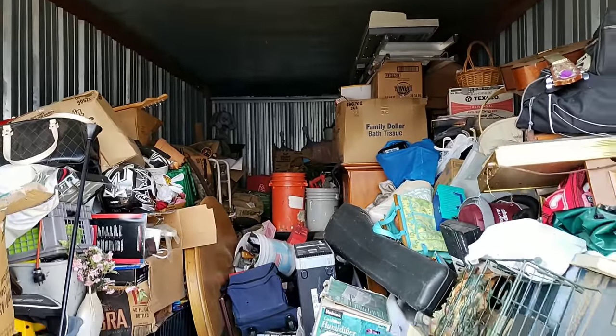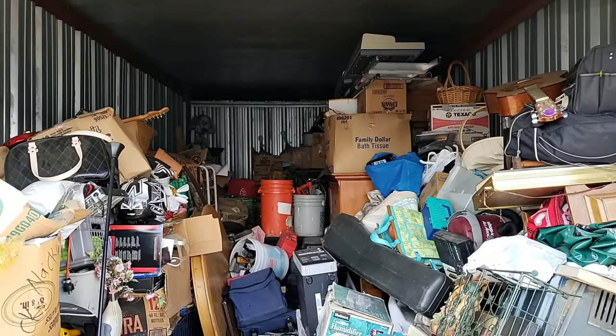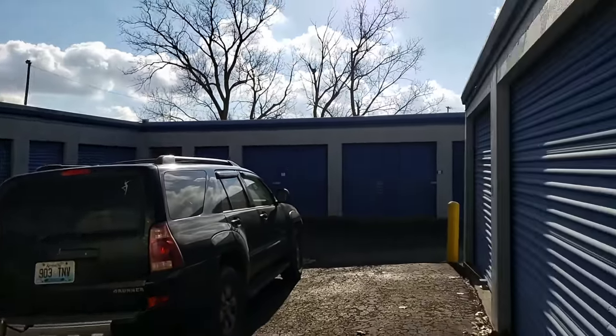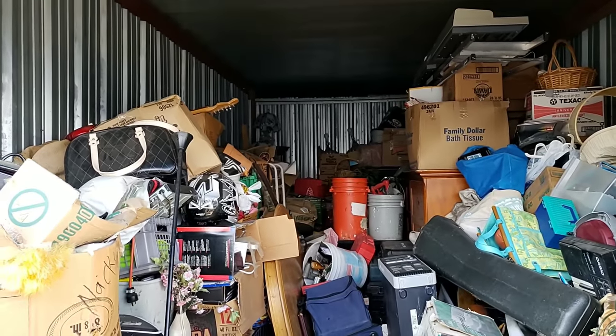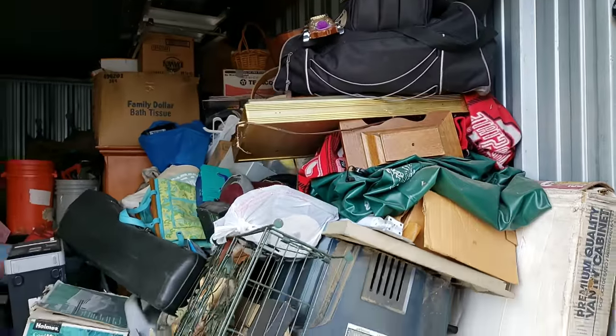It is a 10 by 20 and it is packed. The challenge is going to be using my 6 by 10 trailer and getting all this stuff in here. But let's go ahead, I'll show you all why I bought it. Let's do a quick walkthrough. It's going to take me a while to get through this stuff.